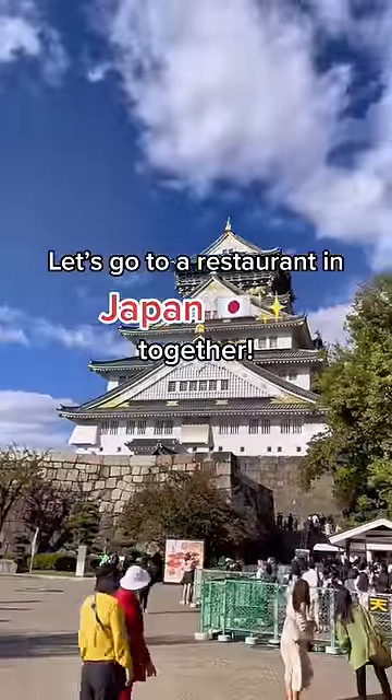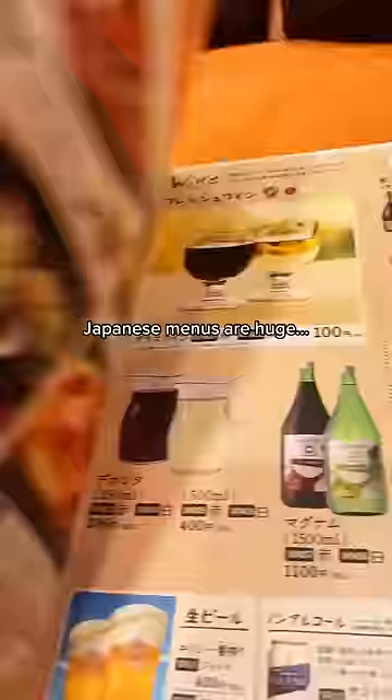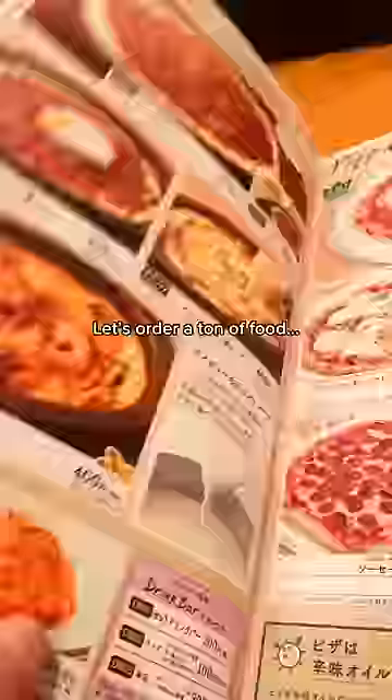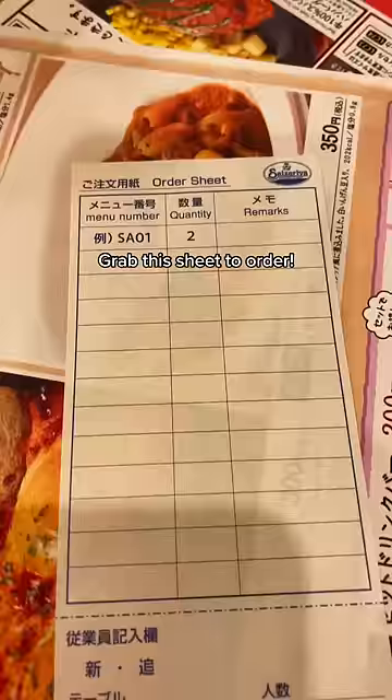Let's go to a restaurant in Japan together. Japanese menus are huge — let's order a ton of food. Grab this sheet to order. It's super convenient.